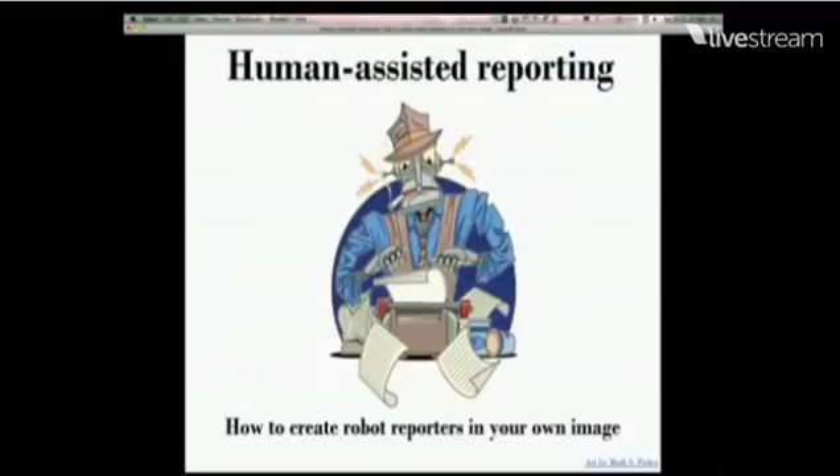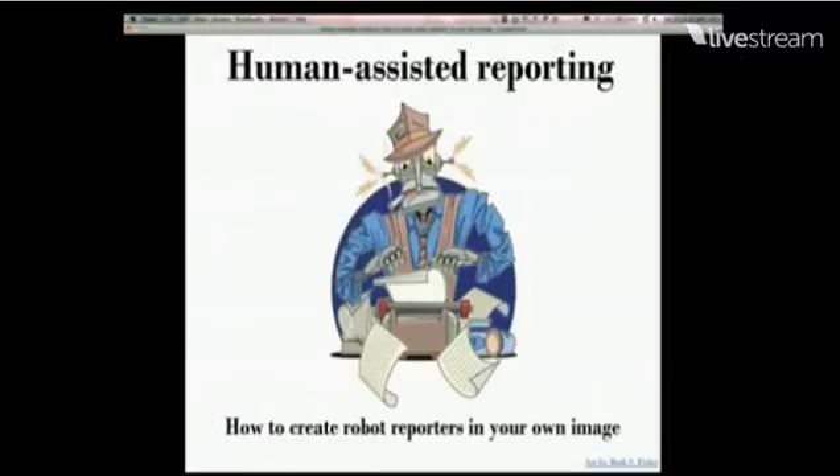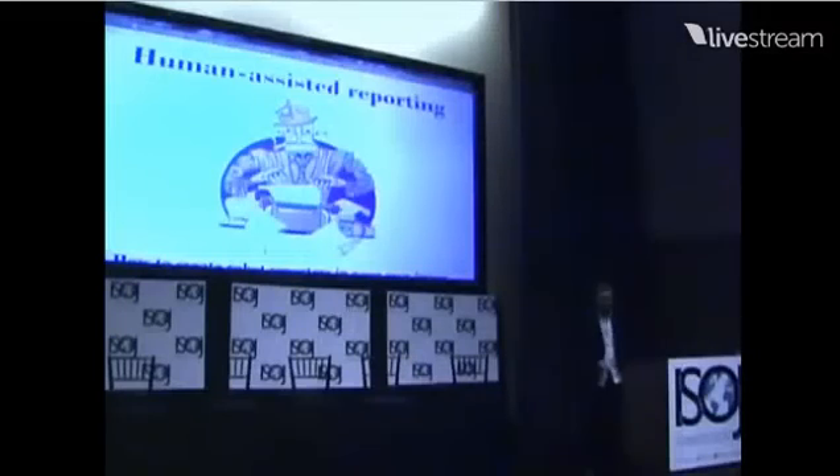The whole idea is that we can be more efficient and do cooler and better investigative reporting by using computers. And this is an idea that's not new — it's been around for a long time. Everyone's computer assisted now: photographers, architects, pretty much any job you need to do, you use a computer. But it's only in journalism that we continue to distinguish ourselves with the use of Microsoft Excel.